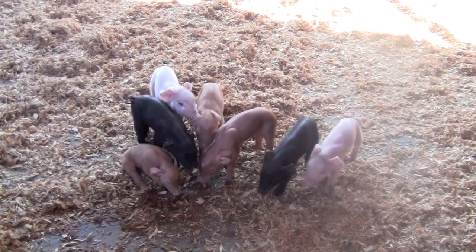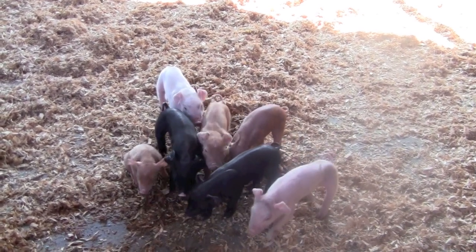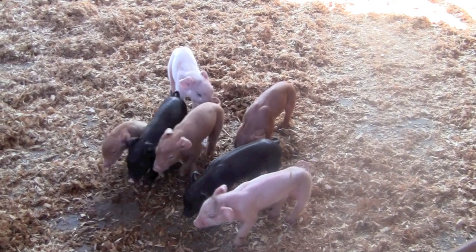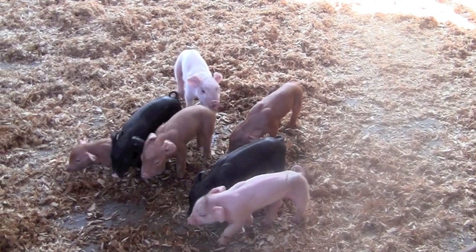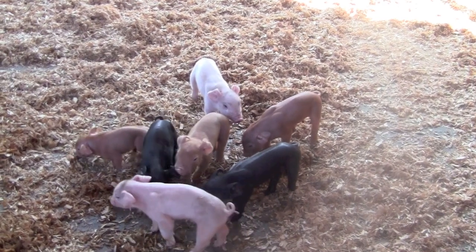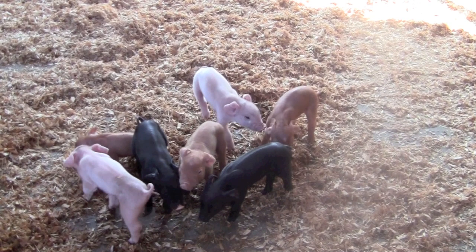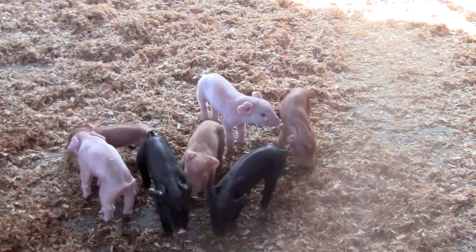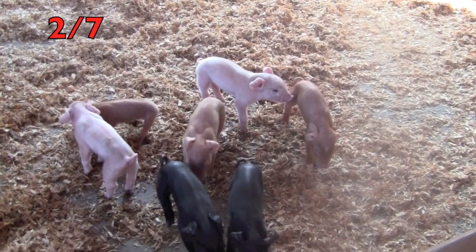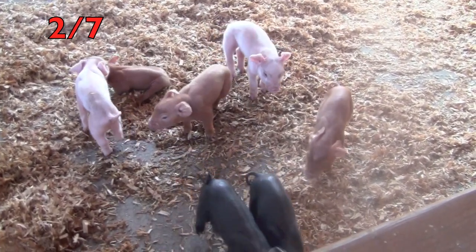Boys and girls, here are our newborn piglets again. Let's try a fraction with them. I want you to tell me the fraction of the black newborn piglets. Now, if you need to pause the video, please do — press the pause button and do your counting. Did you say two-sevenths? Yes, there are seven piglets and two of them are black. Two-sevenths!